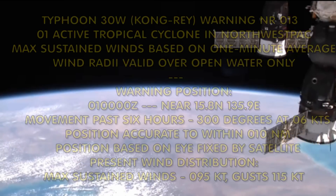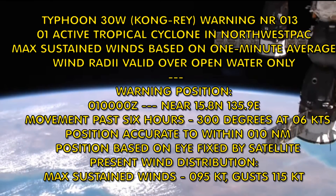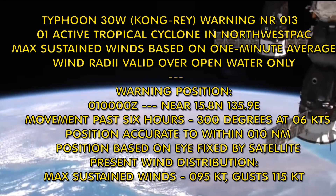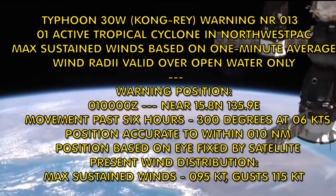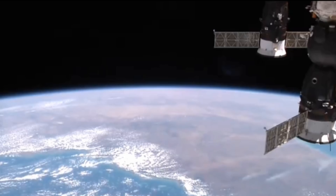In this one we look at Typhoon Kong-rey. It is currently located at 50.8 degrees north, 135.9 degrees east. Maximum sustained winds 95, gusting 115, and movement at 6 knots.